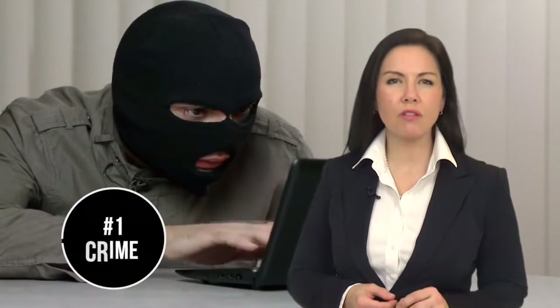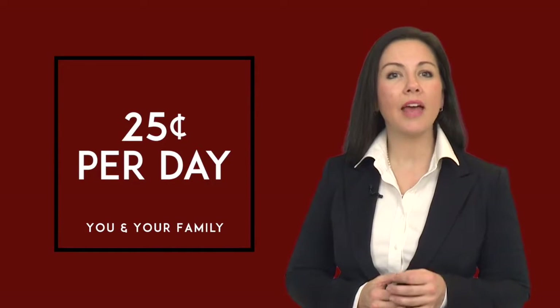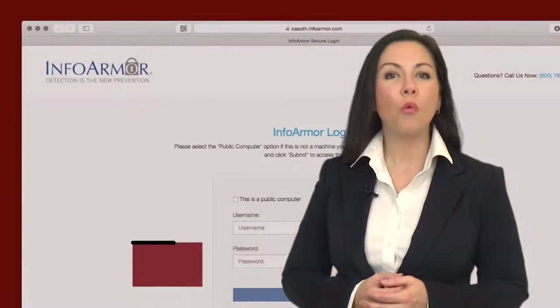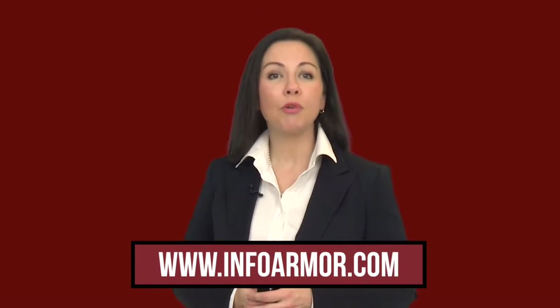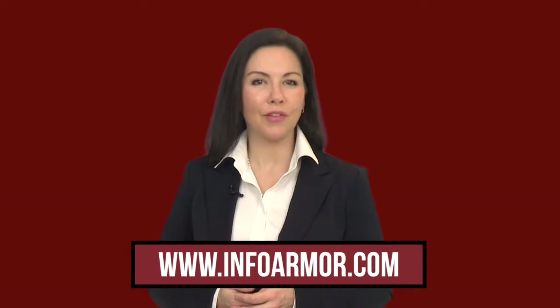Identity theft is the number one crime in America today. If you shop online or use credit cards just about anywhere, your ID could be stolen. We have partnered with InfoArmor to provide you access to the most comprehensive identity monitoring service available. Starting at about a quarter a day, you can have identity protection for you and your family members, and the system will alert you the moment that your identity has been compromised. Once you enroll in the plan, you must go online and register your membership so InfoArmor has the information needed to keep tabs on your identity. You'll have access to privacy advocates 24 hours a day, and your membership comes with a $1 million theft insurance policy.